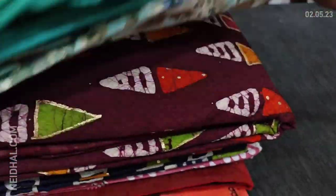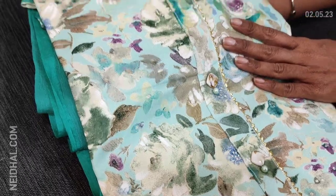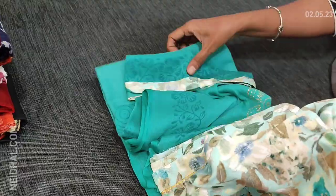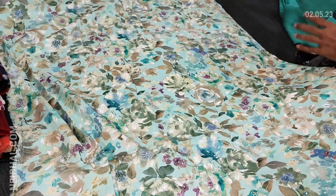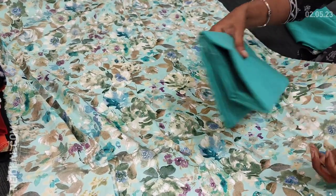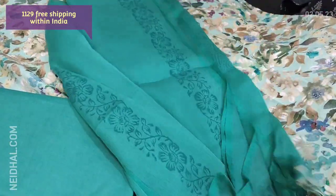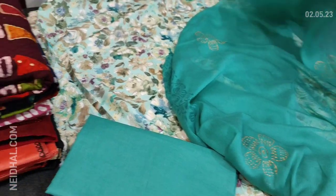Next we are going to see dress material in modal — a very soft, flowy material in pastel blue color. The yoke is highlighted with lace work and fancy buttons. Skin-friendly material, apt for office wear. It's printed all over. Fabric is thin but not transparent, so lining is optional. We have turquoise green cotton bottom and a block printed simple chiffon dupatta with tapings. Cost of this set is 1129, single color.